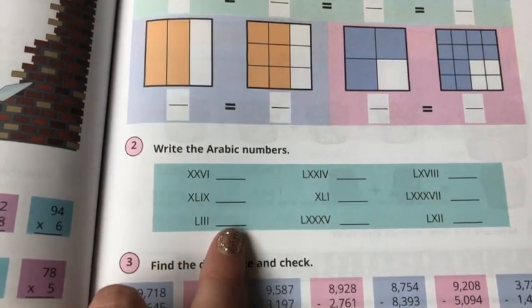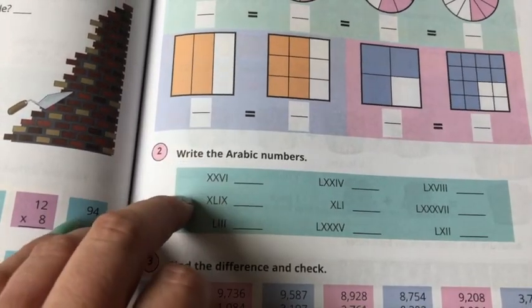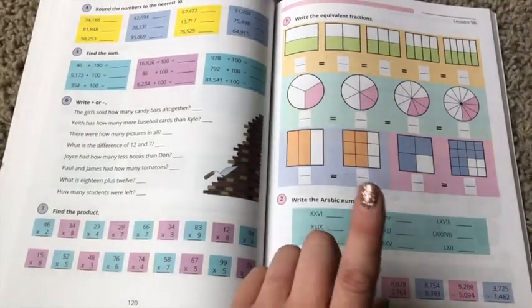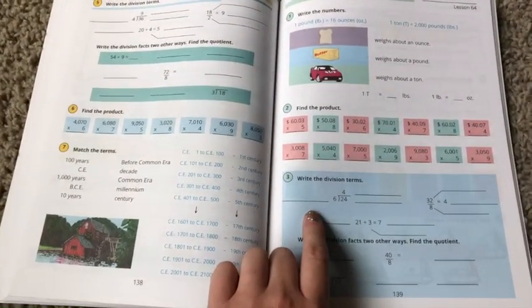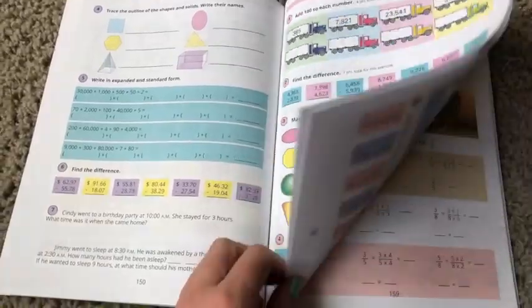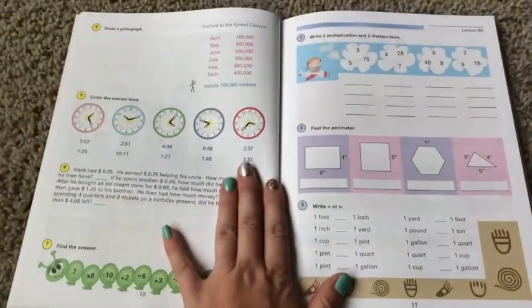They do teach Roman numerals a lot in Level 2, but we skipped most of them — I taught him one through ten and that was the end of that. But they go clear to all of these larger numerals including C and M and a bunch of other Roman numeral values. Then here at lesson 56 we're moving on to writing division terms — so obviously division is coming in. And then there's some expanding problems here that I don't know how to do, which is another reason you might want to get the teacher's manual.